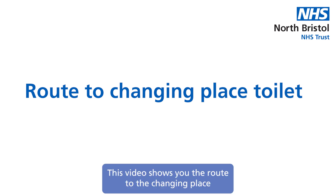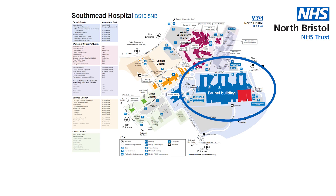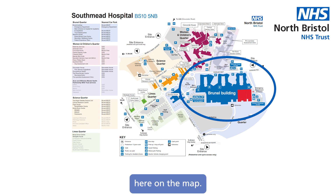This video shows you the route to the changing place toilet facility we have here at Southmead Hospital. The toilet can be found in the Brunel building, which is indicated here on the map.